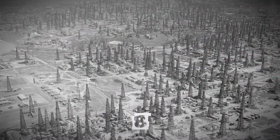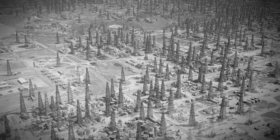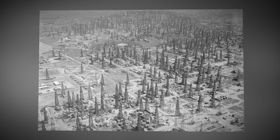Take a closer look — those aren't trees. An oil derrick forest at the Signal Hill Oil Field, Long Beach, California, 1937.